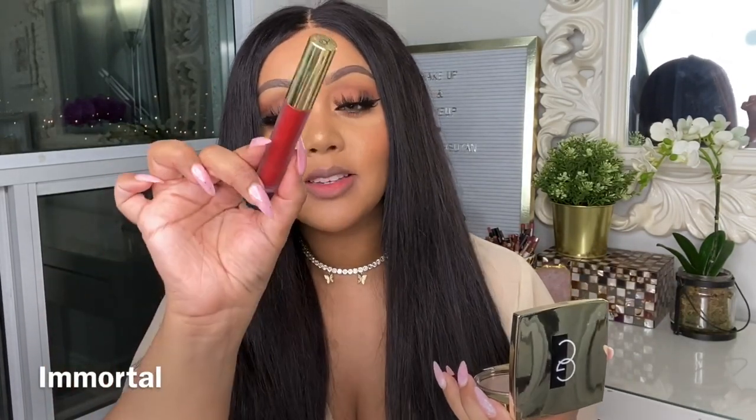Moving right along to the next shade — this is Immortal. By far one of my favorite shades out there for liquid lipsticks. It's a beautiful blue-undertoned red shade — my favorite liquid red lipstick. Here it is on me, and it's one of my favorite red lip products. It's the most iconic red shade, just such a statement piece. When you're eating, it fades out really nicely and doesn't stain the lips. I absolutely love the versatility of this formula — it's so comfortable and doesn't settle into fine lines.